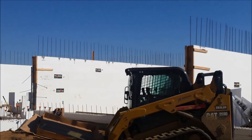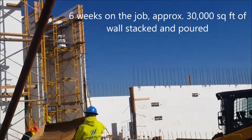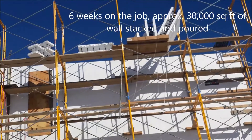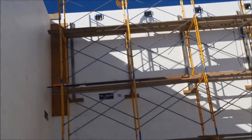Six weeks, roughly around 30,000 plus square feet of wall. After tomorrow, we'll have over 30,000 square feet of wall poured, 8-inch concrete floor.